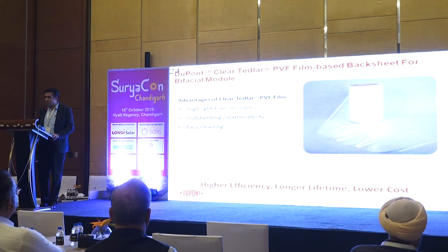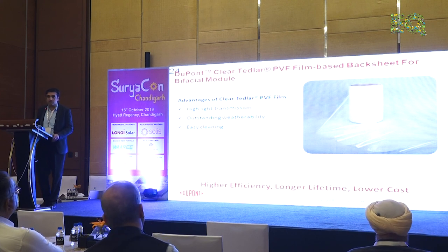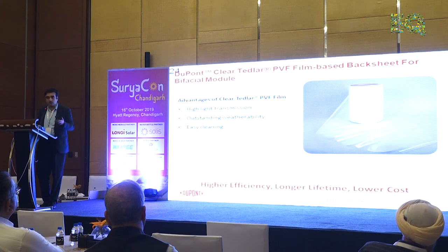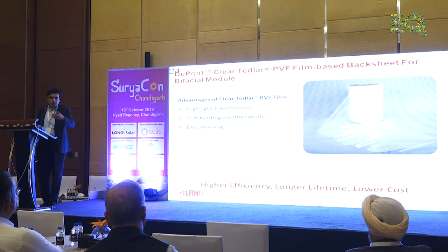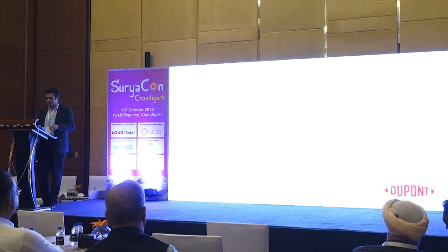Just a last part — we're talking about a lot of bi-facial modules globally. DuPont has innovated and invented a transparent backsheet which can be used instead of the normal opaque backsheet for a bi-facial module. It has a lot of advantages: the same manufacturing process can be used, you don't need to change the manufacturing process, plus it's lightweight and has certain good properties that a backsheet typically has. It's like a normal backsheet but transparent in nature. Thank you.